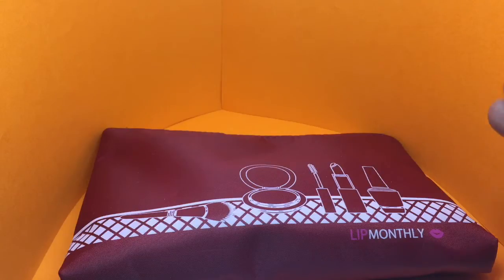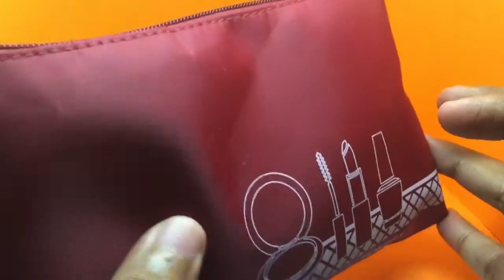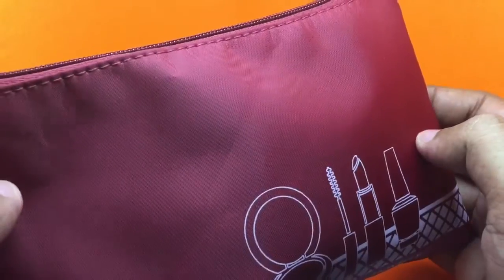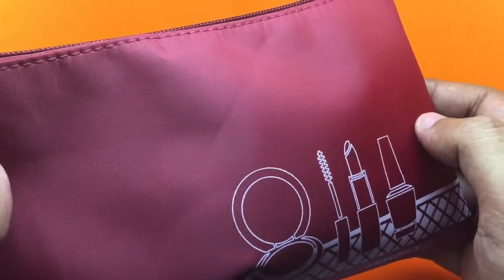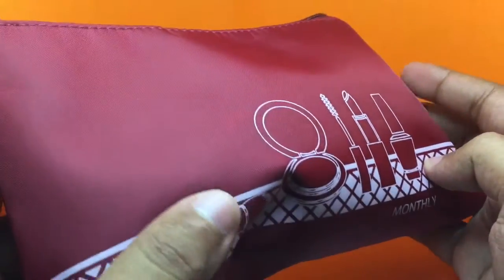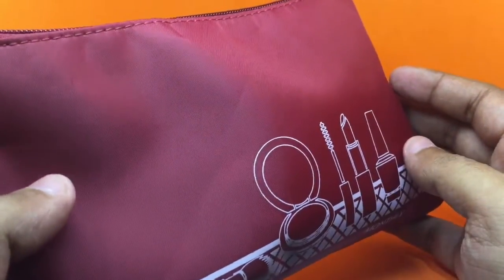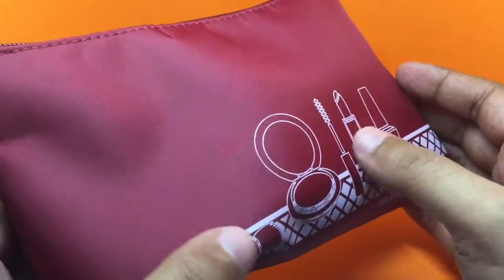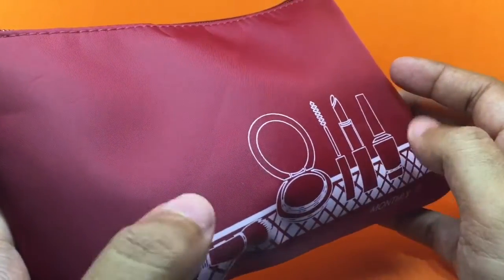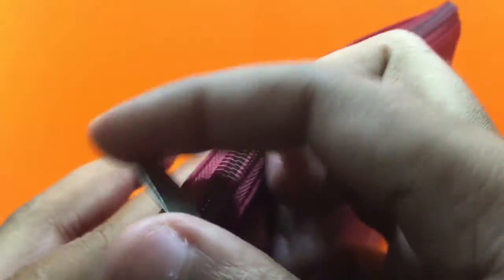Let's take a look at this LIP monthly subscription bag — mostly lip-related beauty products. It costs around 15 dollars, or around a thousand rupees. The bag looks interesting this month. I'm quite surprised they send the same styled bag every month — why couldn't they do different shapes? Anyway, let's see what we get.